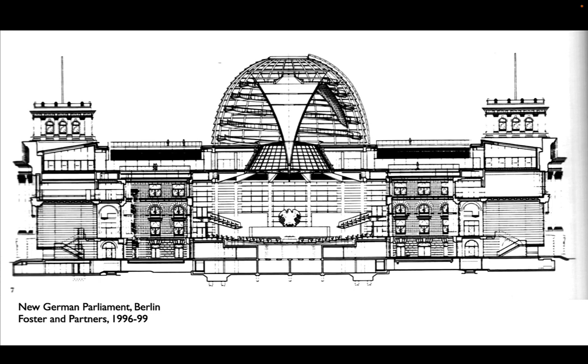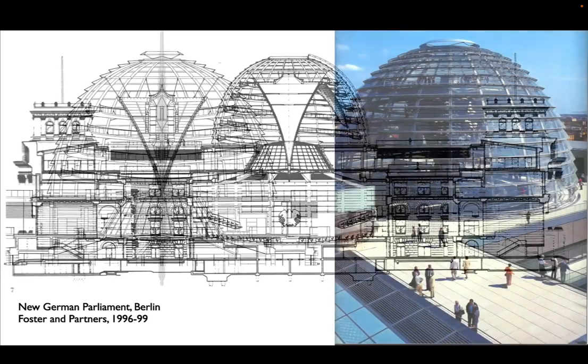Beyond that, the dome was also intended as a ventilation device. The glass of the dome was designed very much like the solar chimneys that we've seen — to heat up, to exhaust air through the top, and to draw air through the fabric of the building itself.